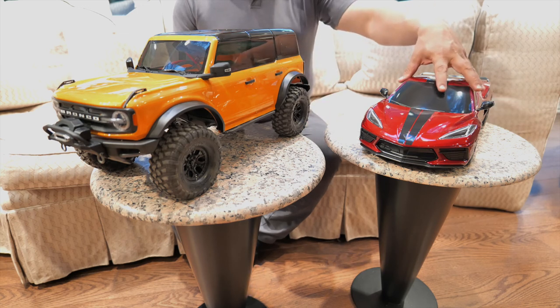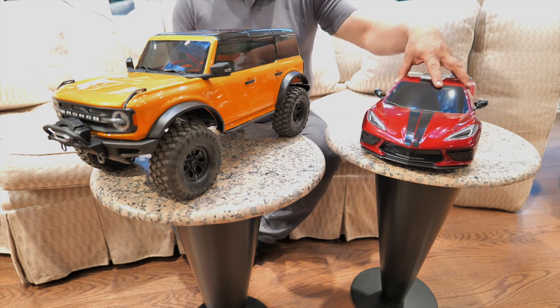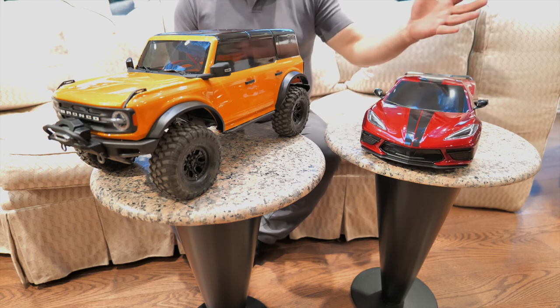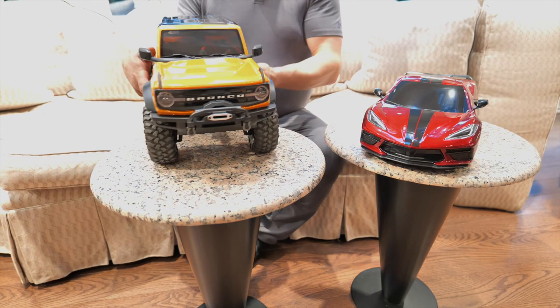I did a review the other day on the Corvette and went over how beautiful it is — it's like 110% scale. The attention to detail is second to none. They also did the same thing with their 2021 Ford Bronco, which has tremendous amounts of detail.